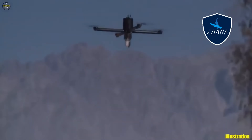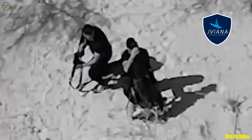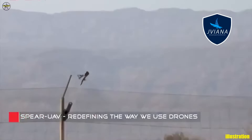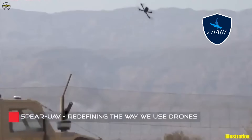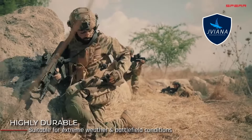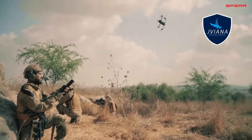Lightweight, agile, and highly versatile, the Spear Ninox allows forces to engage enemy assets quickly and safely, keeping operators out of harm's way. In modern warfare, it's not just a weapon — it's a game-changing tool for rapid, precise, and decisive action.